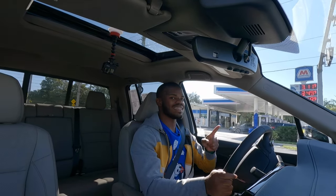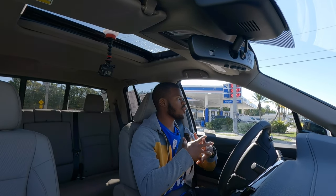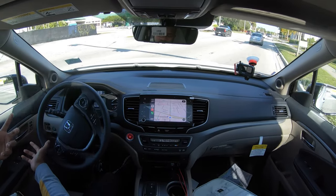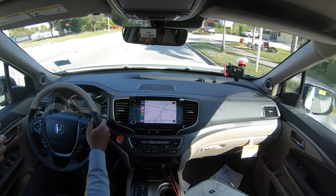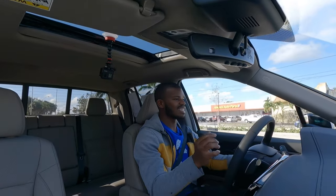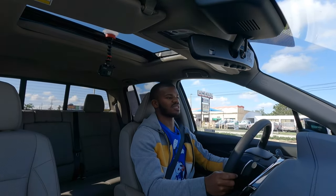Overall, I have no complaints for the Ridgeline. It's a unique pickup truck in this segment — the only truck with the party-trick dual-function tailgate. The powertrain is very good, fuel economy is decent, and that V6 loves to roar and gets up to speed quickly. If you want a peppy V6 and a reliable truck, the Honda Ridgeline is a great option. Starting price for the RTL-E is $42,820, and this tested example is $47,035. Be sure to follow on Instagram at DriveOnReviews and hit subscribe.